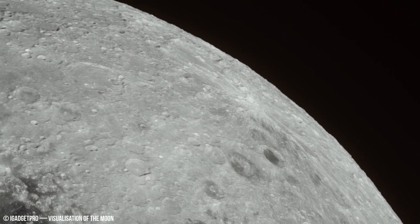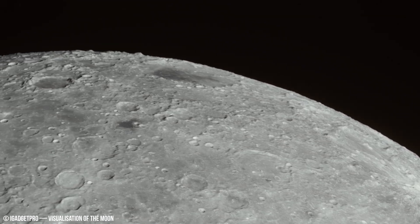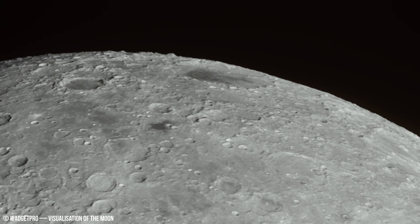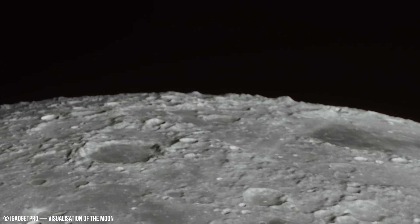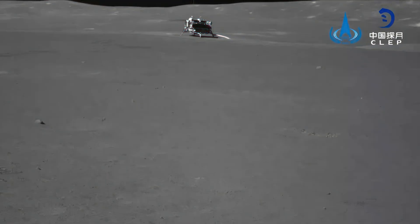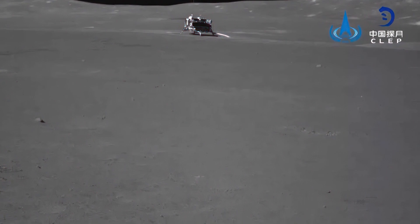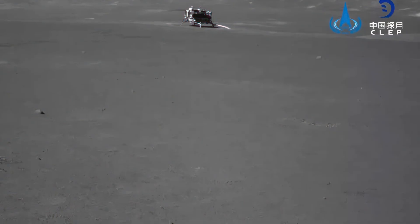Impact cratering is the dominant geological process on the Moon, with no atmosphere to provide erosion or weathering and no plate tectonics.